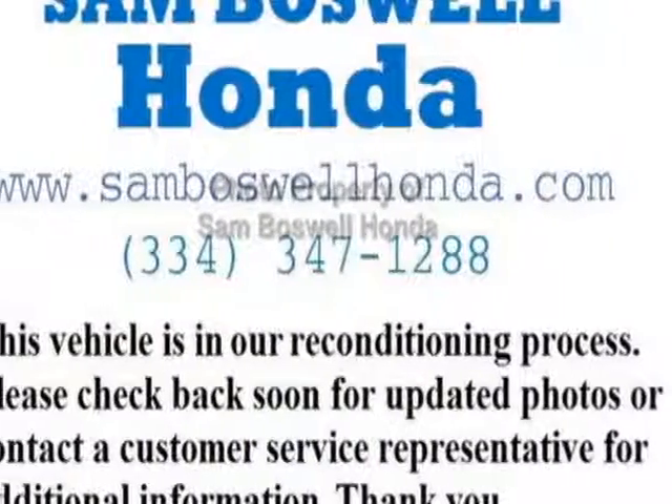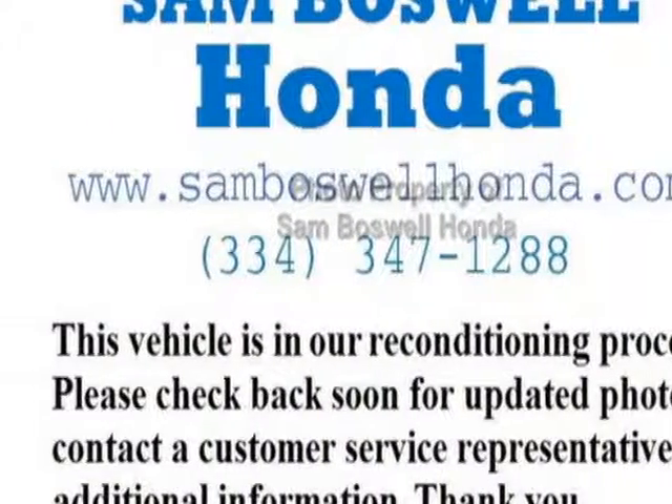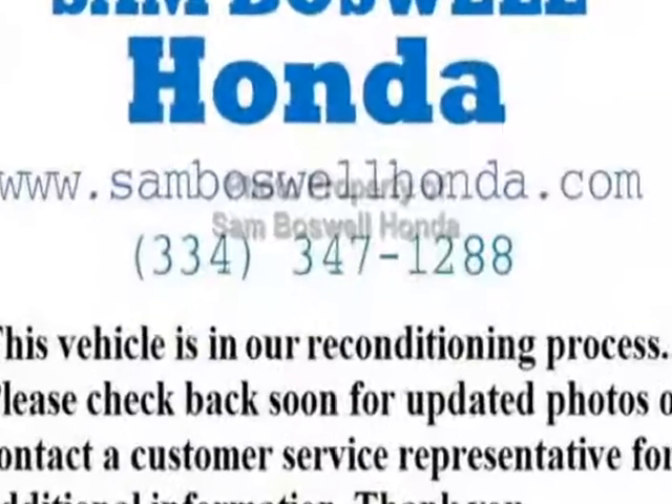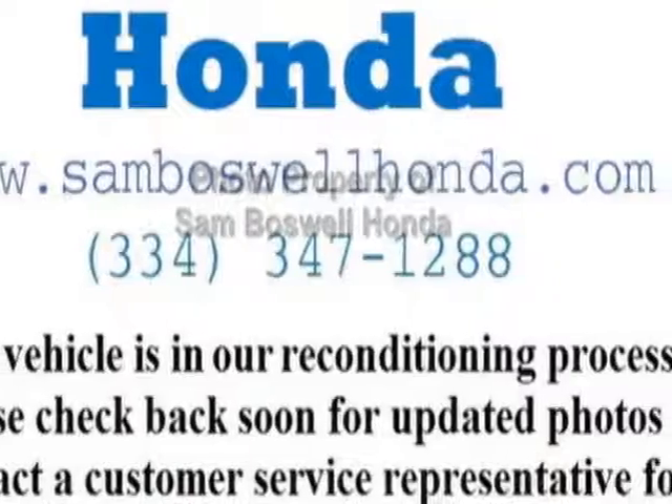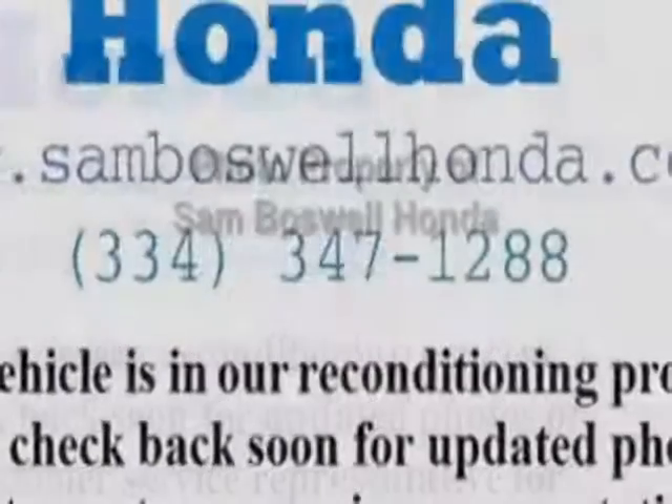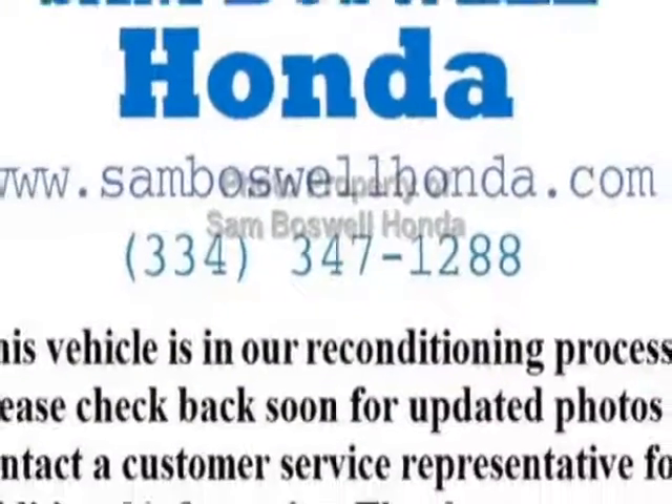Check out this certified pre-owned 2016 Honda CR-V. Carfax has certified this CR-V as having one owner. This CR-V has just under 7,000 miles. For your protection, this vehicle has an extended warranty.